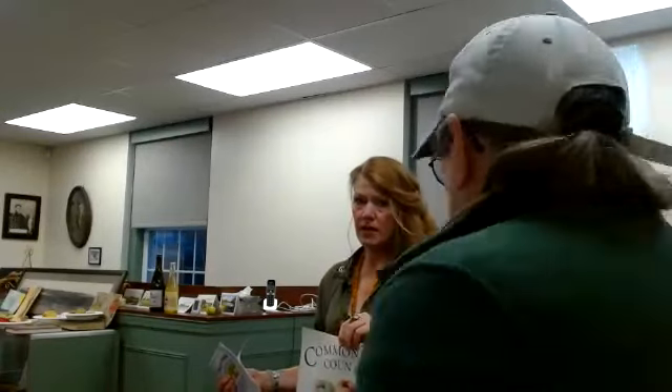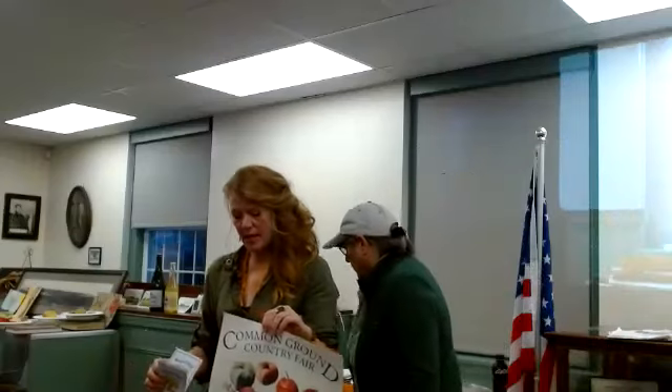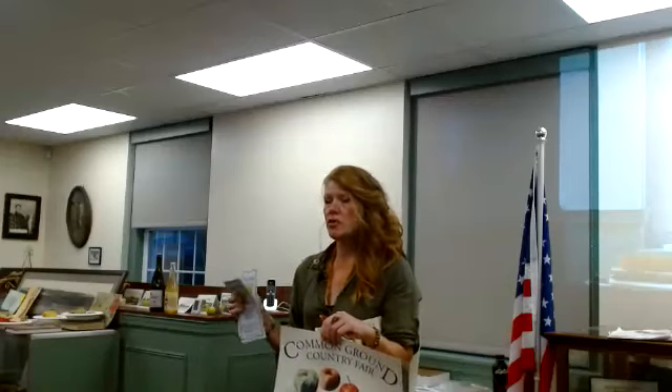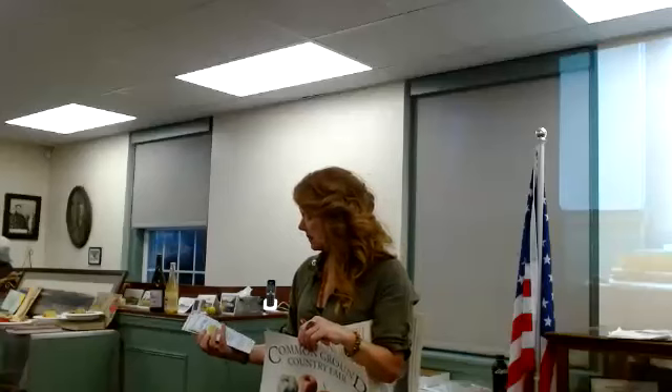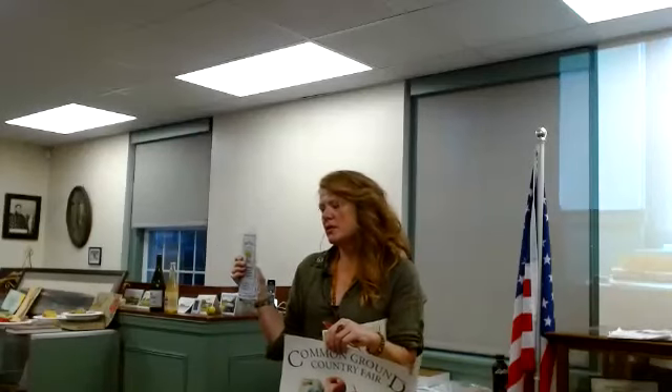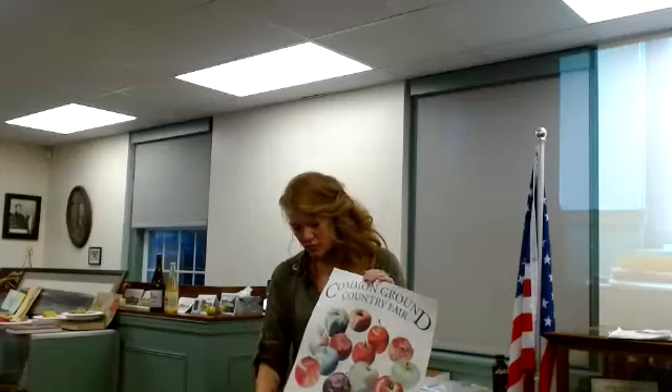Another thing we can do: if people want to know how old their tree is, you can do a coring. Once we 100% know what a tree is, there's something called the RegisTREE of North America where we map and mark the tree with coordinates. The state of Maine right now — any tree that's been identified gets marked on that map. We're going to be adding the Fairbanks tree to the RegisTREE mapping.